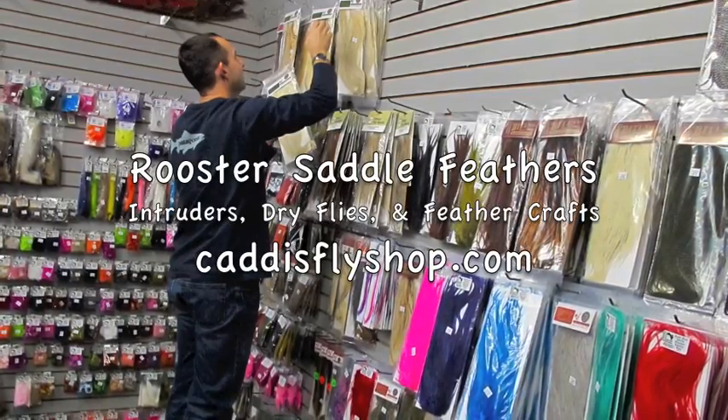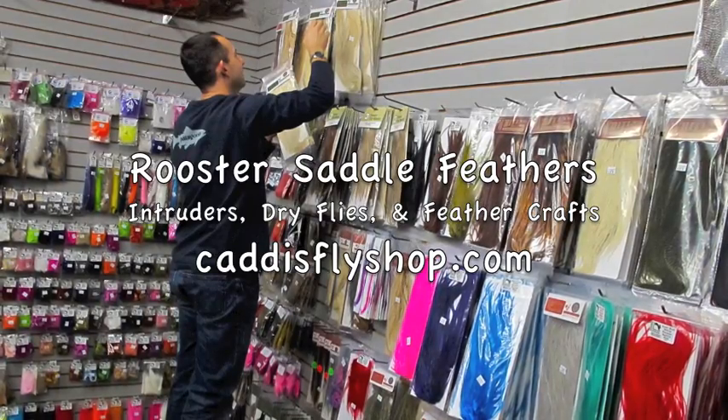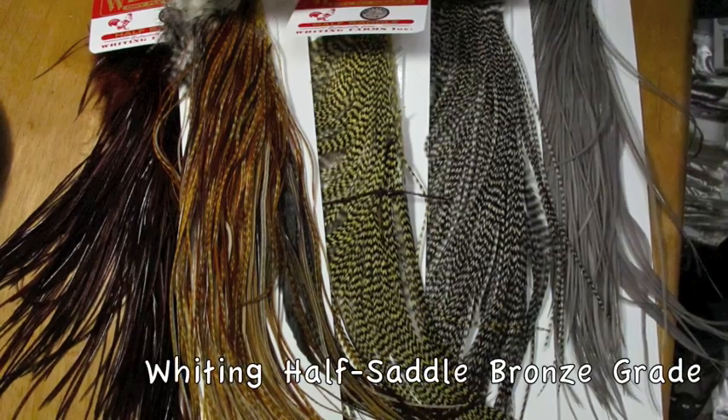Hey, this is Jay Nicholas, helping Chris Daughters at the Caddisfly. We just want to tell you a little bit about some saddle feathers we just got in.